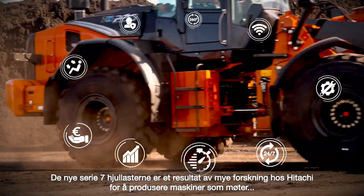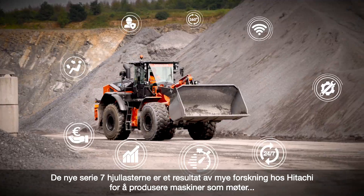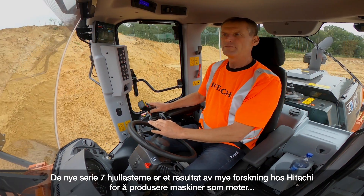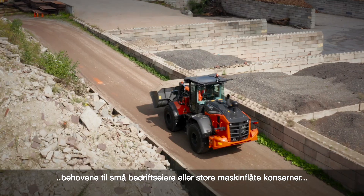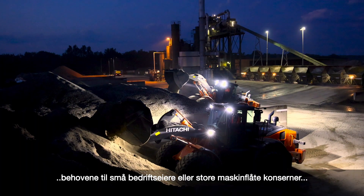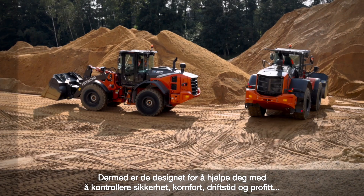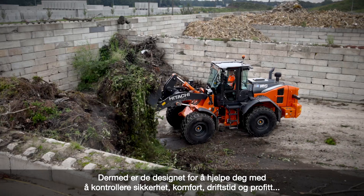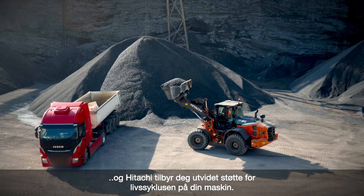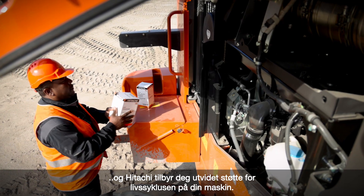The new ZW-7 range of wheel loaders are the result of extensive research by Hitachi to produce machines that meet the demands of operators, the needs of owners of small businesses and large fleet contractors, and the requirements of the European market. They're designed to help you control your safety, comfort, uptime and profitability, and Hitachi provides you with extensive support for the lifecycle of your machine.